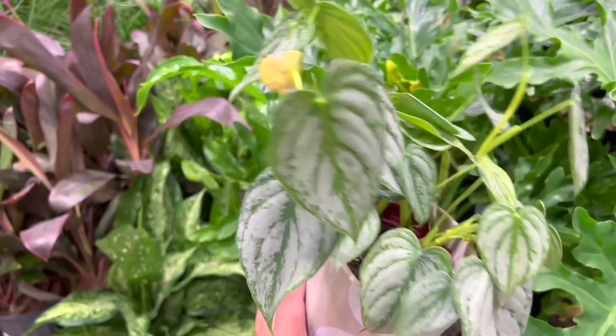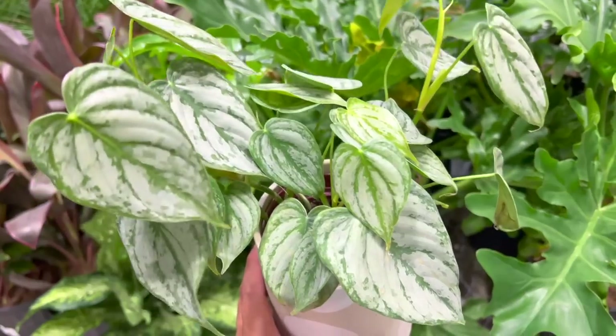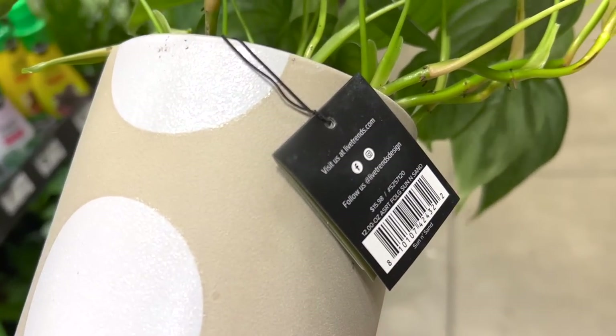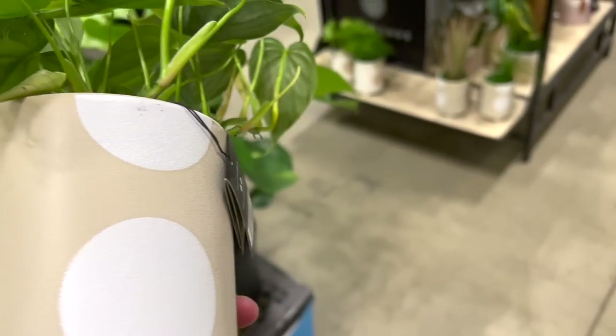Now look at this gorgeous brandy, y'all. Oh my goodness. It's just the silverness on the foliage that makes it look so good. And I like the little heart shape. It's $6.98.